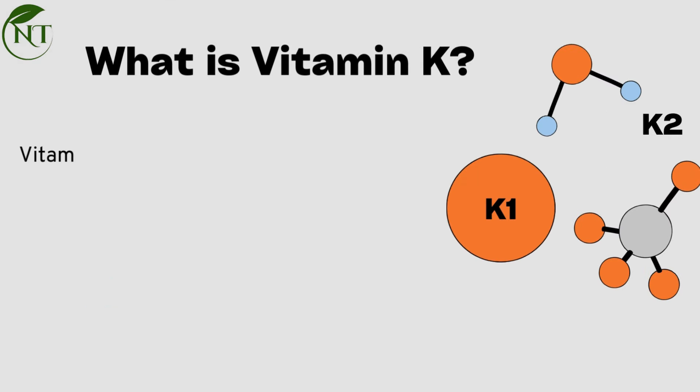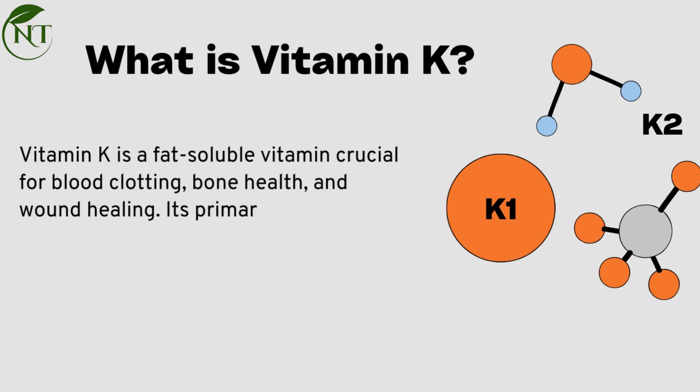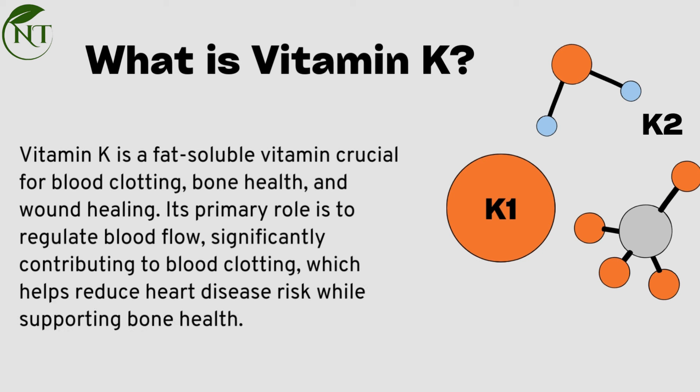Vitamin K is a fat-soluble vitamin crucial for blood clotting, bone health, and wound healing. Its primary role is to regulate blood flow, significantly contributing to blood clotting, which helps reduce heart disease risk while supporting bone health.